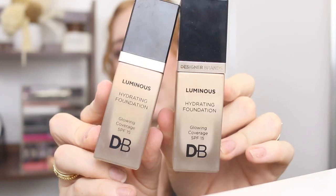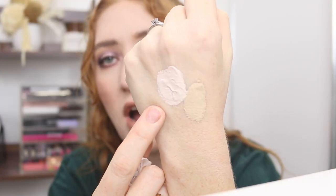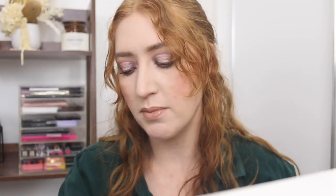Next I've got some Designer Brands Luminous Hydrating Foundations. I did use this in a video just the other day — one shade was too light and one shade was spot on. The shade True Ivory is far too light so I'm going to get rid of that one, but I will keep Porcelain Ivory. The Kmart OXX Bloom Foundation — I forgot about this but I really enjoyed it. The pump was a bit questionable, but I am going to keep that; I liked that foundation.